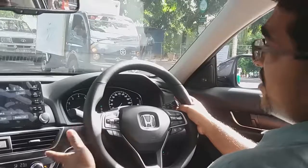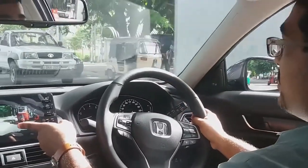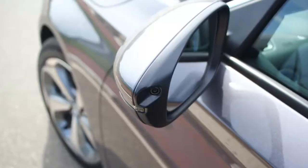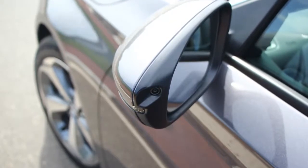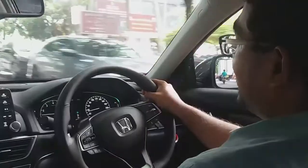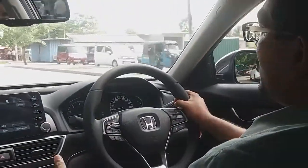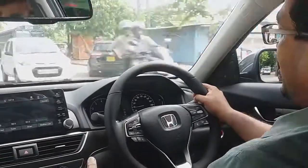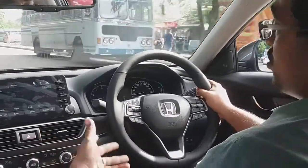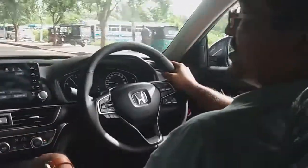There's another neat feature on the Accord — when you indicate left, it automatically shows you the view in the left-hand side mirror, so you can see things like a bike creeping by, which is something you don't often see but is very useful in Sri Lanka. Other than that, it's a very comfortable ride and the 1.5 litre downsized engine is more than enough, especially in our country, to make this thing move. Makes a nice noise too.